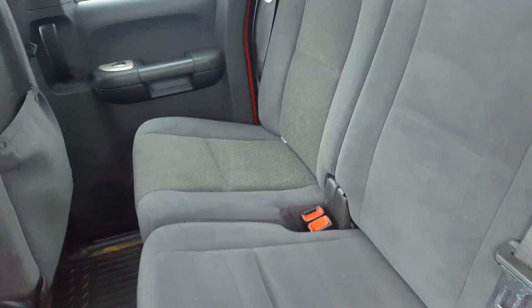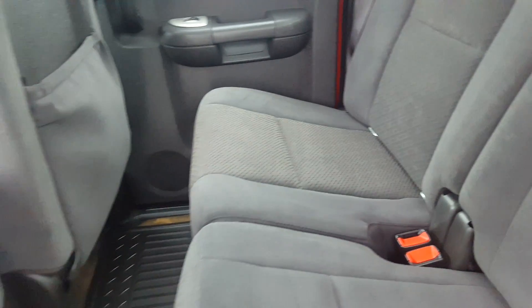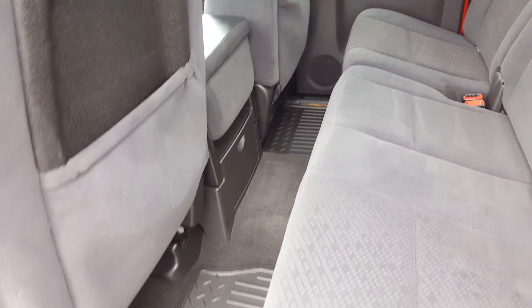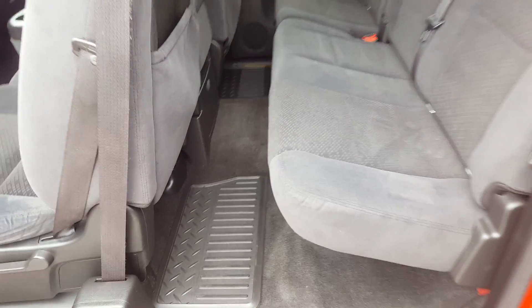Taking a peek at the second row seat, again premium dark grey cloth seating. This is an extended cab truck; we have back seat storage and rubber floor mats, as well as cup holders on the floor.